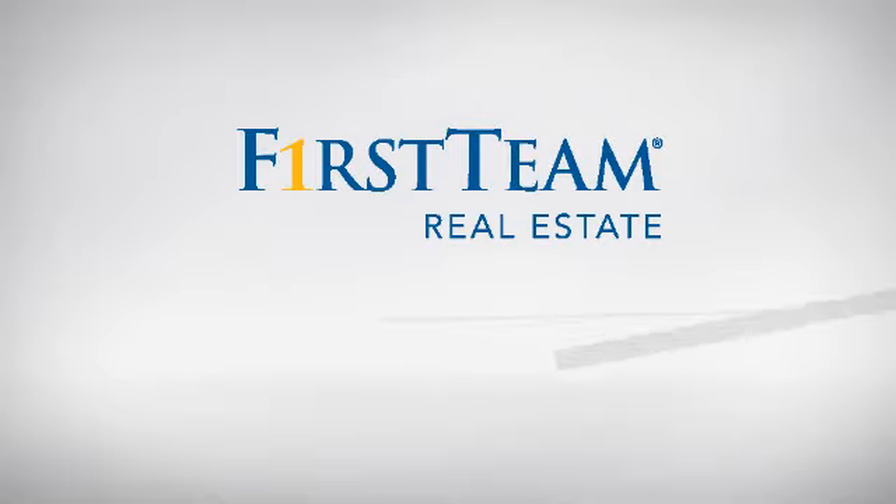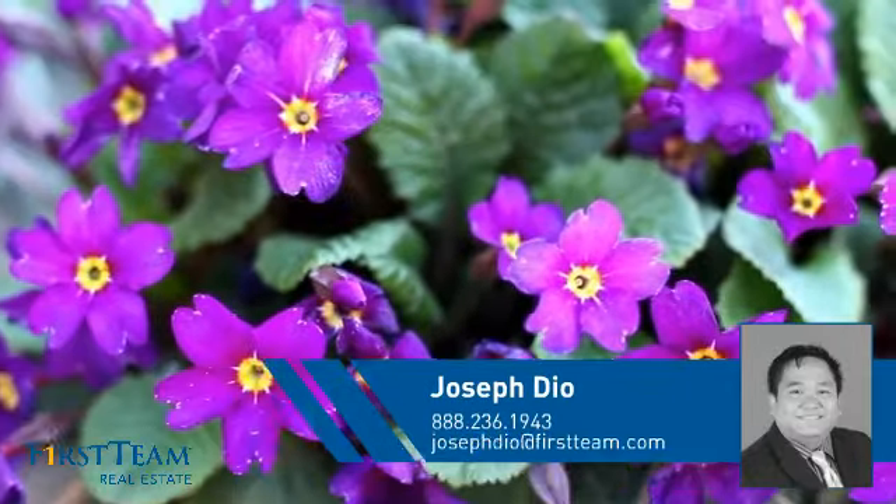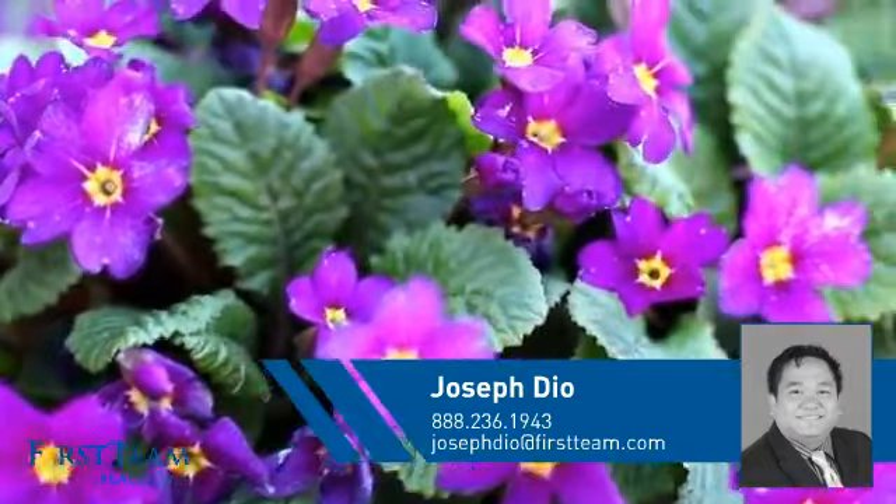At First Team Real Estate, you'll find a place you'll feel right at home in. This video is brought to you by your real estate agent, Joseph.